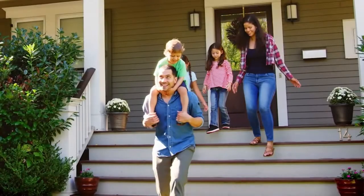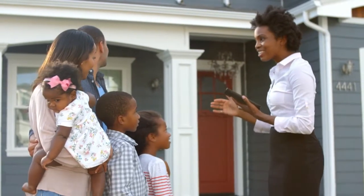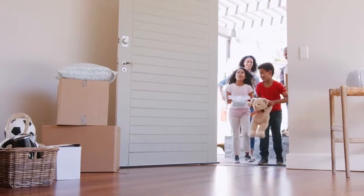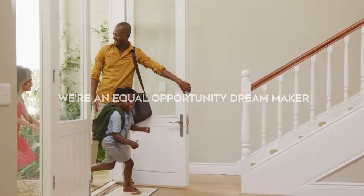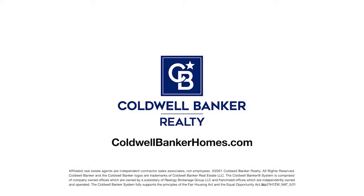At Coldwell Banker Real Estate, we support the Fair Housing Act. We believe no home has room for inequality. We'll help you find your perfect home fairly, equally, without discrimination. We're an equal opportunity dream maker, and we're here to guide you home. Visit ColdwellBankerHomes.com and start your search today.